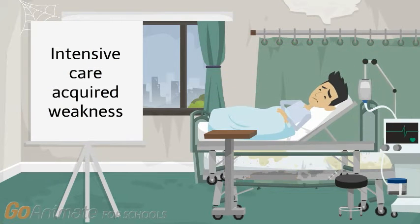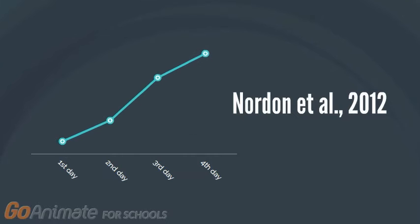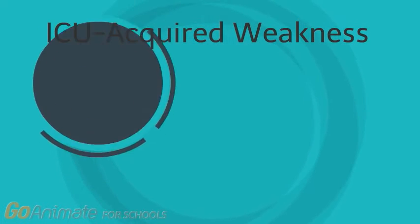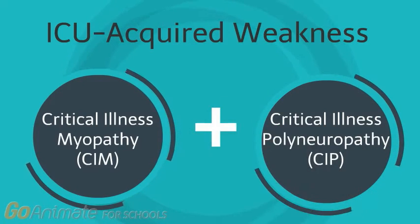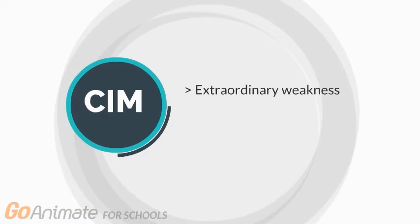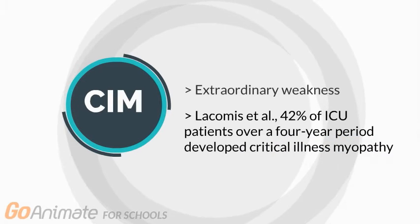The physical dysfunction associated with PICS is called intensive care acquired weakness, and is characterized by weakness that occurs due to prolonged bed rest. According to a study conducted by Norden et al. in 2012, limited activity levels and excessive physical assistance, for even the most basic tasks, can cause ICU weakness in as little as four to seven days. Critical illness myopathy results in extraordinary muscle weakness. A study done by LACAMIS in 1998 showed that 42% of ICU patients over a four-year period developed critical illness myopathy.